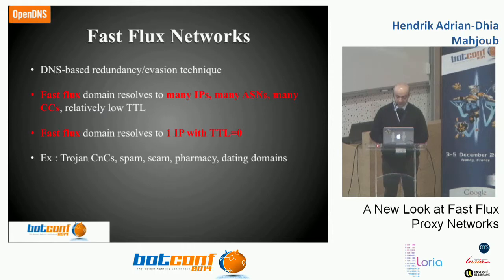What are fast flux networks? All of us know about them. It's a DNS-based redundancy evasion technique — it's both useful legitimately and abused by criminals. A fast flux domain resolves to many IPs scattered across ASNs and country codes with relatively low TTLs, or it can resolve to a single IP with a TTL of zero — that's the case of Kilios. They're now used for Trojan CNC, spam, scam, pharmacy, dating domains, and a lot of other things. To catch these, you need DNS traffic, which is our core data and work.